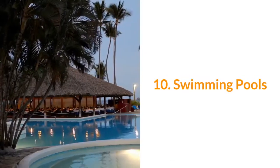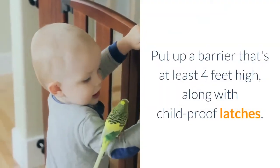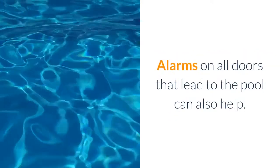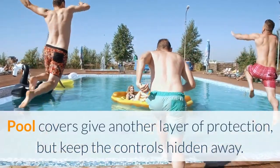10. Swimming pools. A pool without a fence is a drowning hazard for children. Put up a barrier that's at least 4 feet high, along with child-proof latches. Alarms on all doors that lead to the pool can also help. Pool covers give another layer of protection, but keep the controls hidden away.